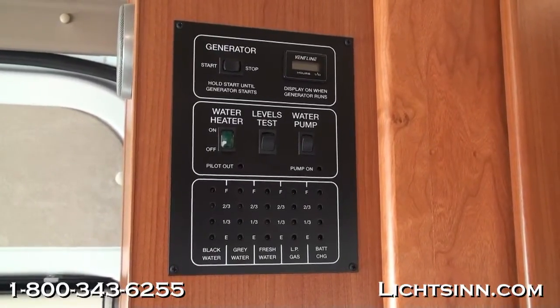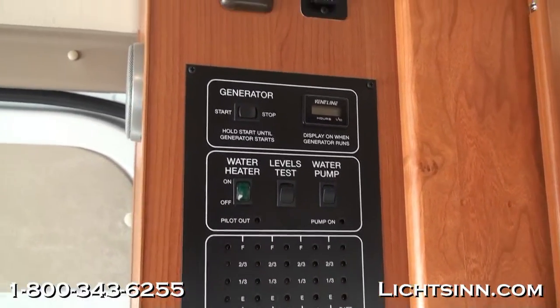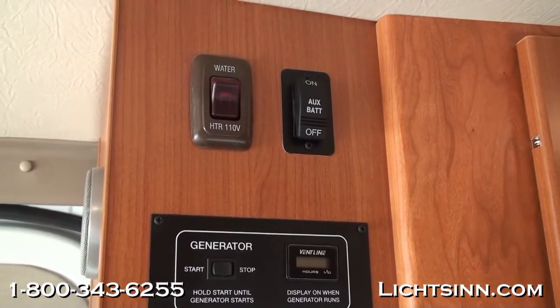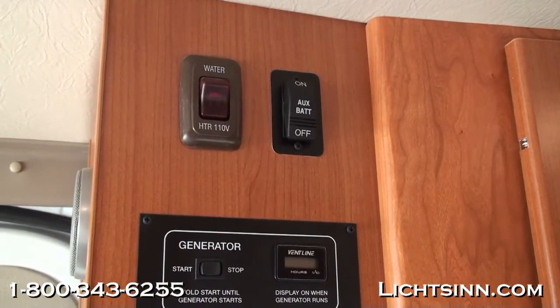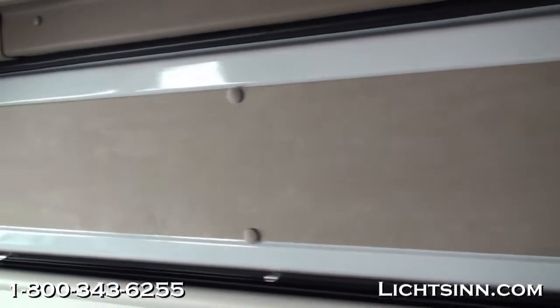Also visible are controls for the water heater. The six-gallon LP water heater features an energy management system, and it also includes an electric side with energy management as well.